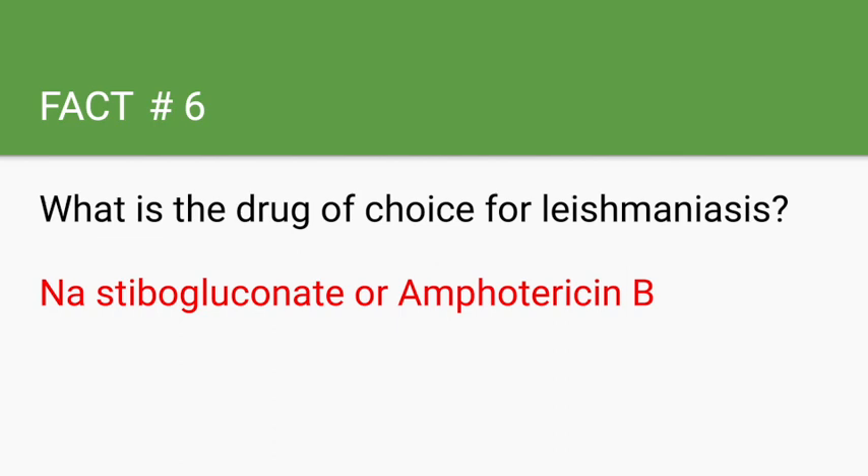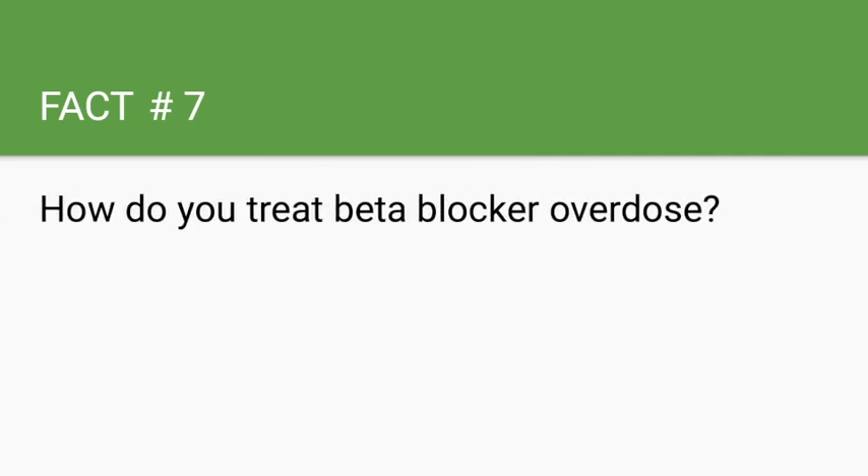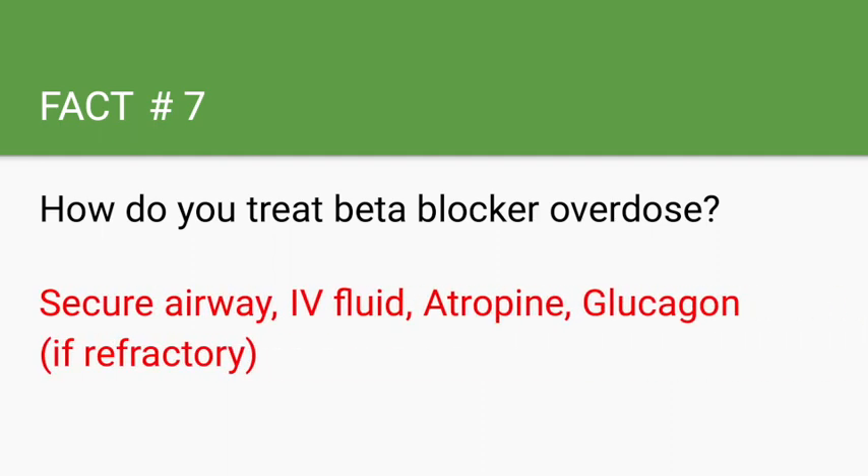How do you treat a beta blocker overdose? Secure the airway, provide IV fluids, and give atropine. If the patient is refractory to atropine, then give glucagon. Beta blocker overdose presents with bradycardia, hypotension, wheezing, and hypoglycemia.